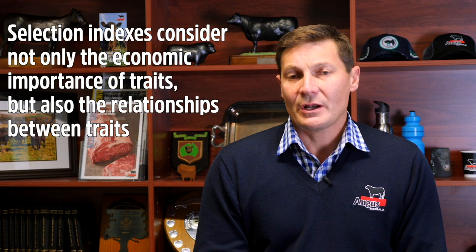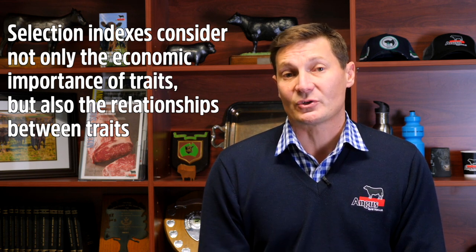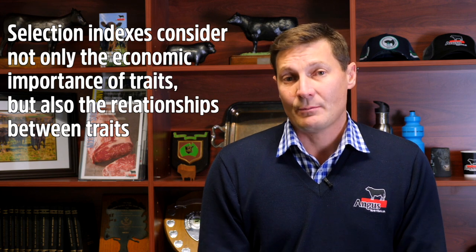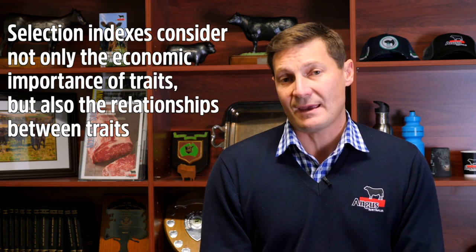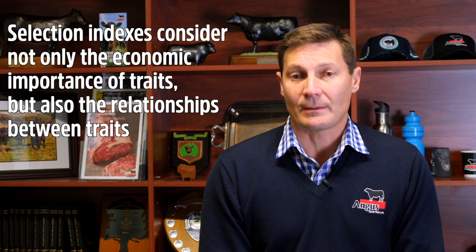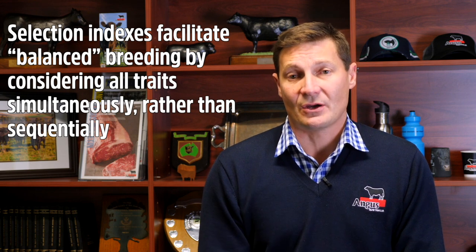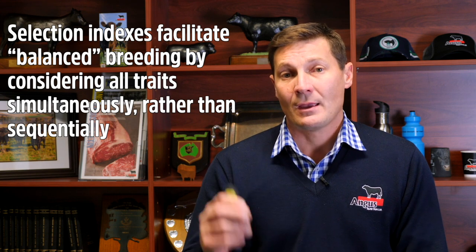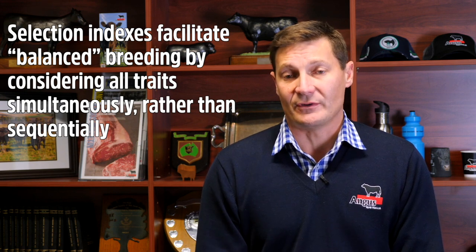Not only do the selection indexes consider the economic importance of each trait, they also consider the correlations and genetic correlations between different traits. Traits generally have correlations or influences on other traits, and those correlations may be antagonistic or complementary. The selection indexes, when determining emphasis on each EBV, consider not only economic importance but also these relationships. In this way, the selection indexes facilitate balanced breeding decisions — considering all traits simultaneously rather than sequentially, resulting in a more balanced selection decision and a better overall outcome.